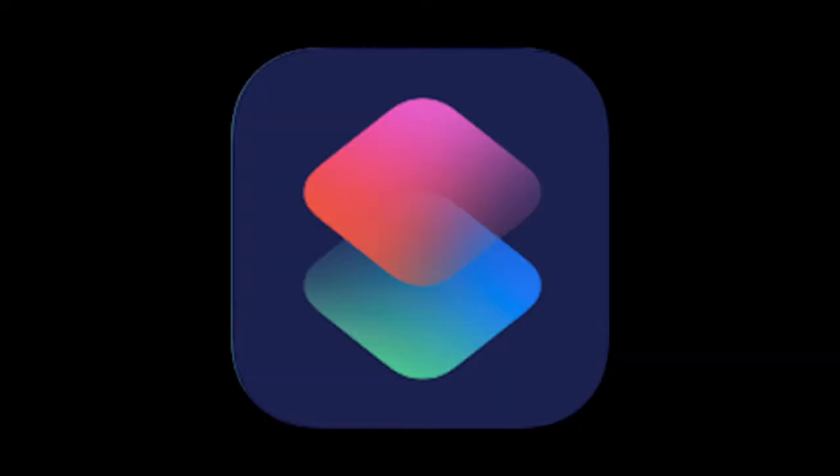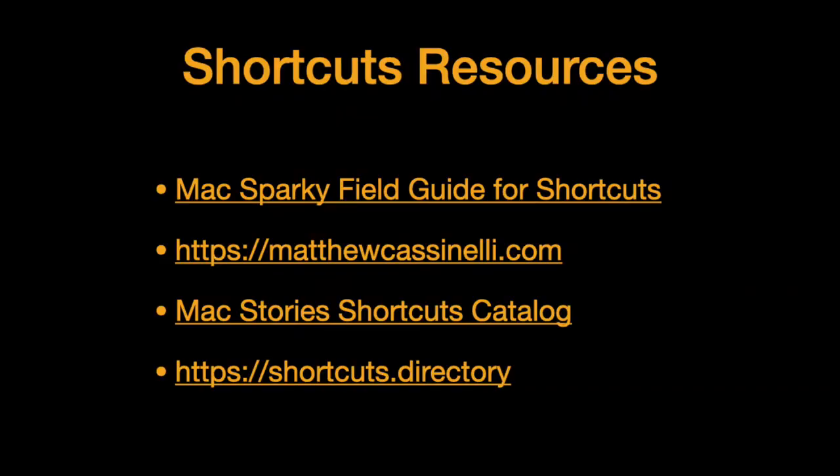My current favorite automation tool is the Shortcuts app on your iPhone. It comes installed on your iPhone starting with iOS 13. As time goes on, Shortcuts only becomes more integrated with our phones, which is awesome. There are still quite a few limitations, but they are decreasing, and there are still so many cool things you can do with this app. If you want to dive really deep into Shortcuts, there are a lot of other great resources out there.